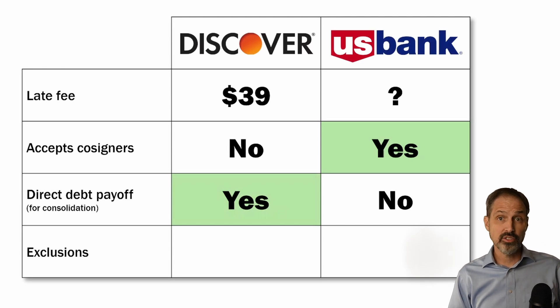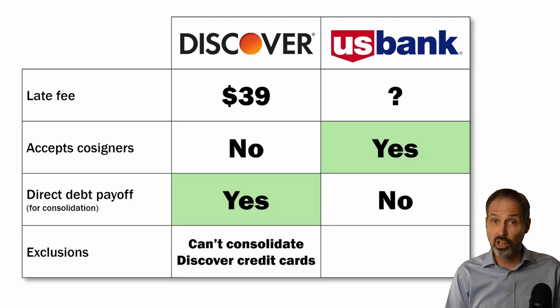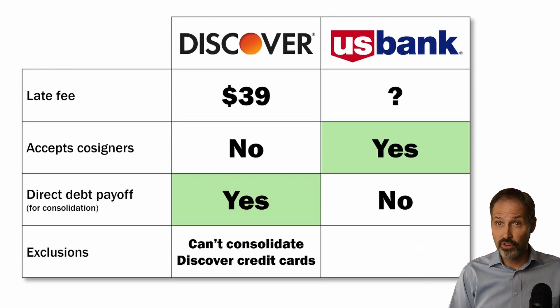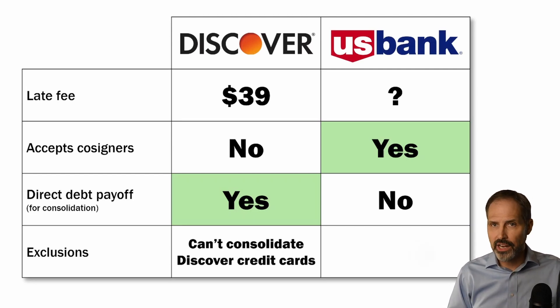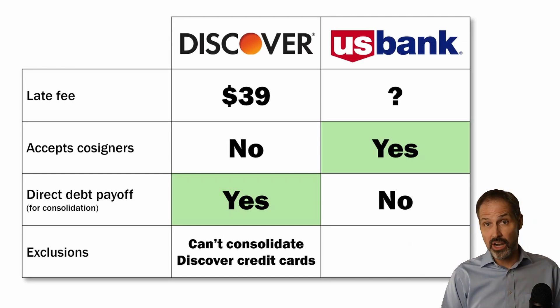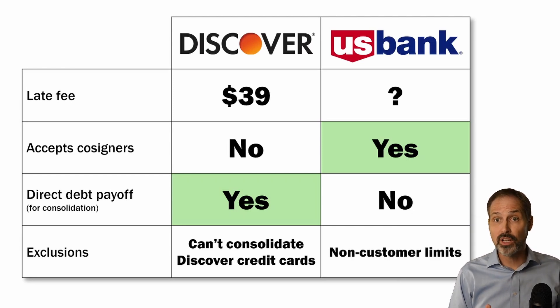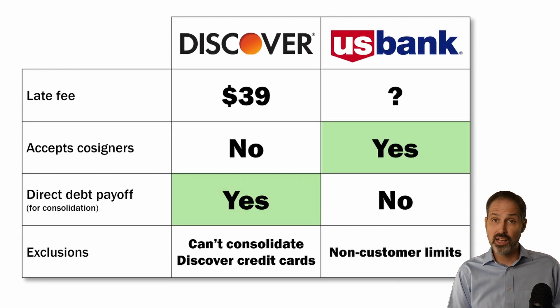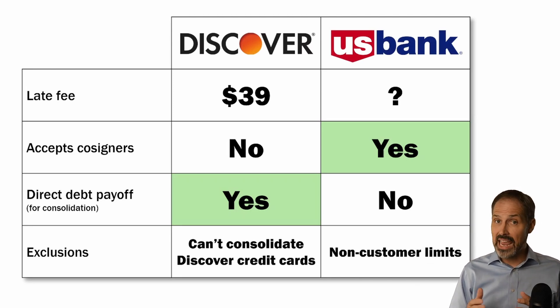If you are using the loan to consolidate other debt, you do need to know that Discover will not let you use the proceeds to consolidate balances from Discover credit cards. So if you do have Discover credit card balances you'd like to consolidate, you will either need to find another lender or ask for extra money and use it to pay down the Discover credit cards yourself. U.S. Bank has quite a few restrictions for applicants who are not already customers: non-customers must have higher credit scores, can't borrow as much, and can't borrow for as long.